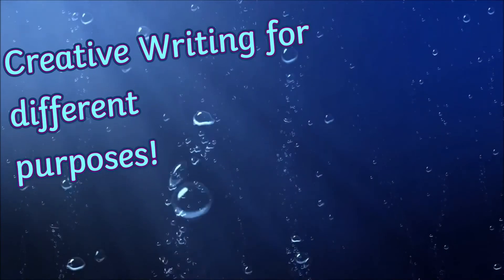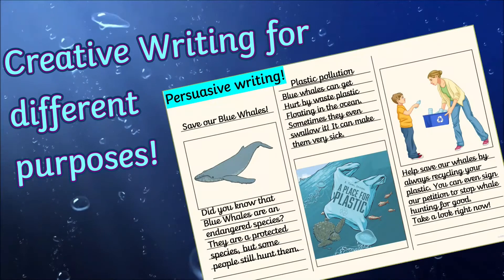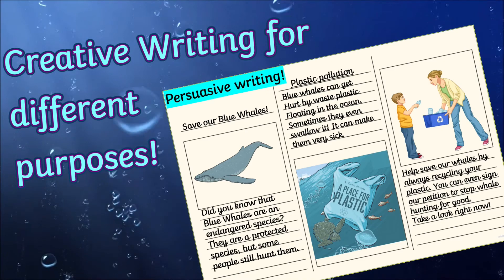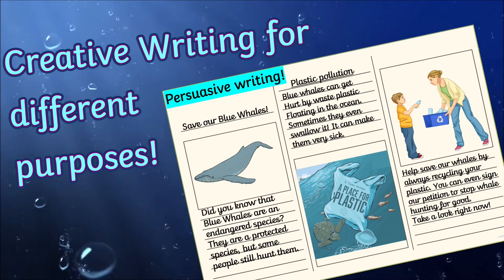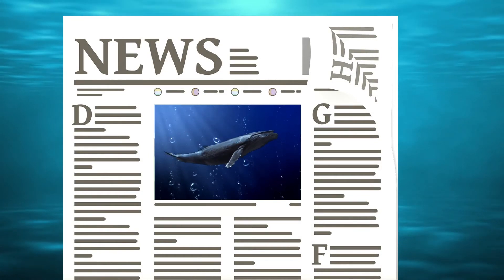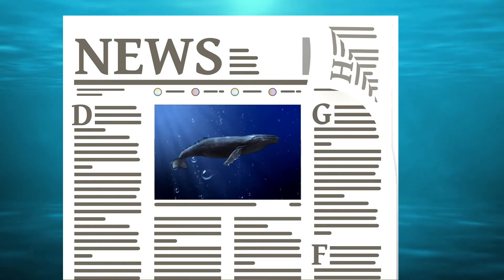After using the fact sheet to learn all about the risks to blue whales, why not encourage the children to use what they've learned to write a persuasive text about not hunting blue whales, or to create a newspaper report about the impact of plastic pollution on animals in the sea.